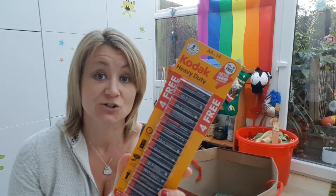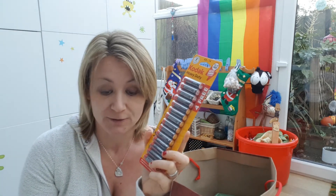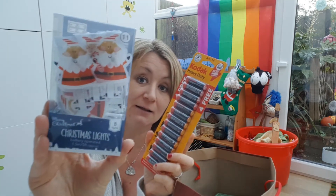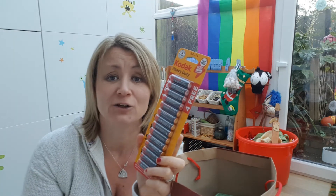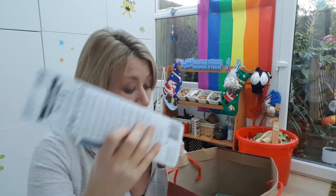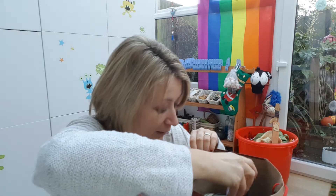Now, batteries — because you can never have too many batteries. Again, from the pound shop. I also thought they'd go quite well with these little Father Christmas fairy lights. I don't know where they're going to put them, but they're really cute and a nice thing to just put up on Christmas night before we go to bed.